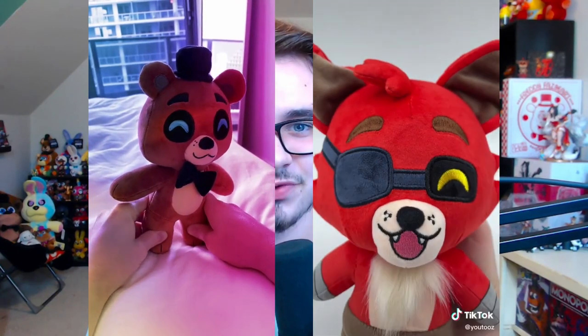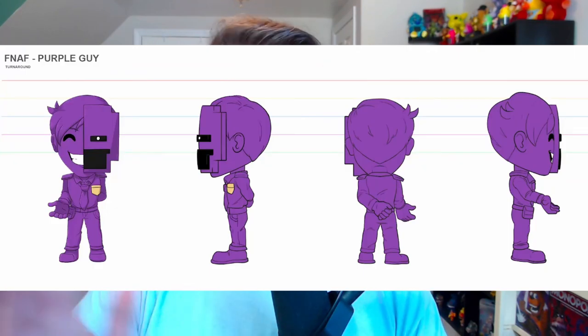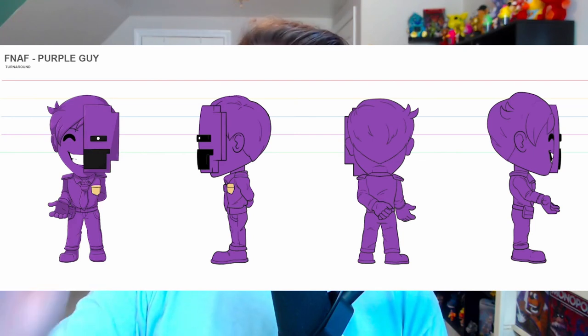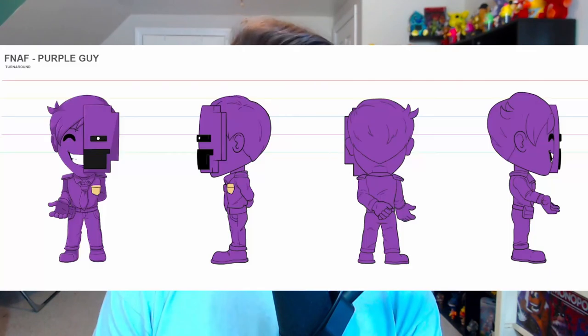The Freddy and Foxy plushies by Youtooz were finally revealed, completing the FNAF 1 plushie wave. In one of Daco's videos, a brand new figure was shown — the Purple Guy Youtooz. It's an interesting take: his human form, but half of his face is the 8-bit sprite from FNAF 2. It also looks like he's supposed to be holding something behind his back — possibly a knife being censored — which would be frustrating if that's the case on the final product.